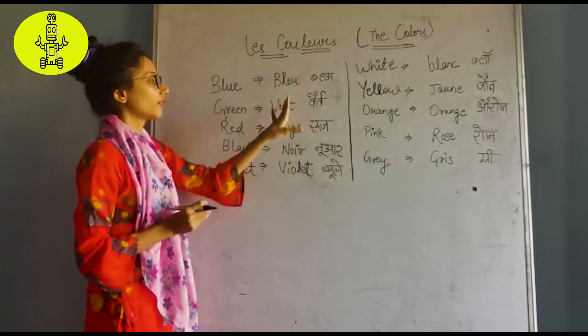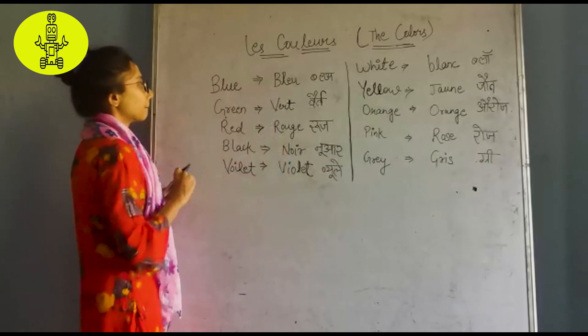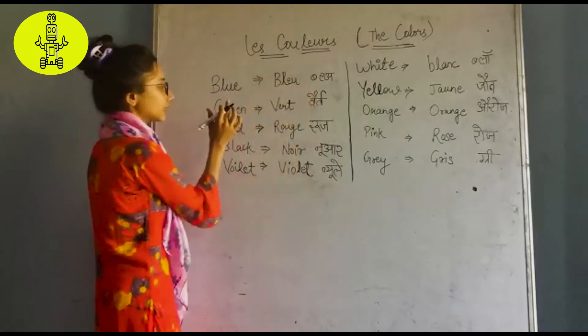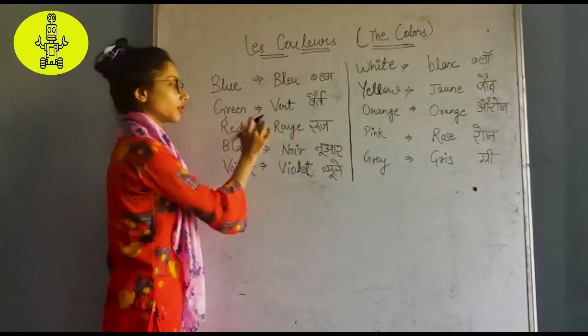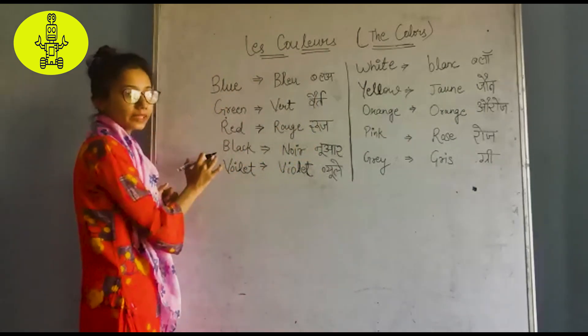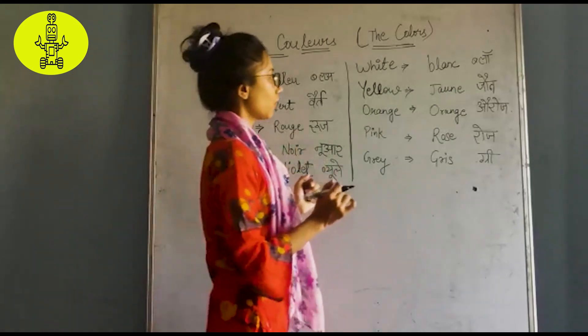Blue is blue, green is red, red is violet, black is noir, violet is violet.